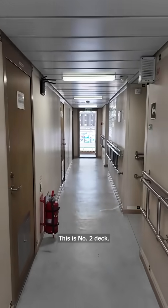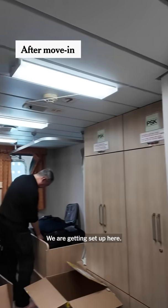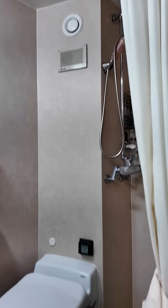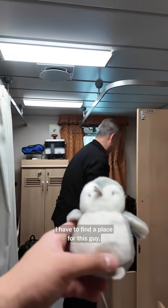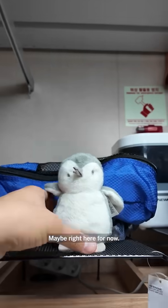This is number two deck, where Chang and Mai's berth is. We are getting set up here. Chang, where are we gonna put all this stuff? I don't know if we're gonna fit it all, but that's my bed. Bathroom. I have to find a place for this guy — my daughter's stuffed penguin. Maybe right here for now.